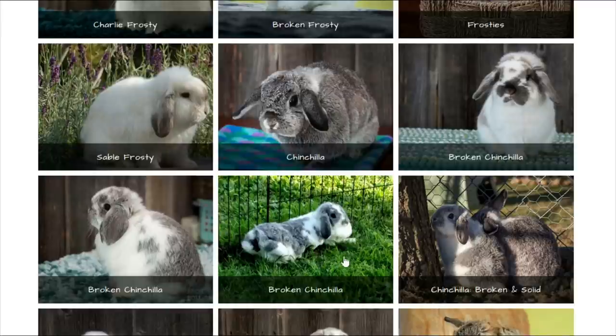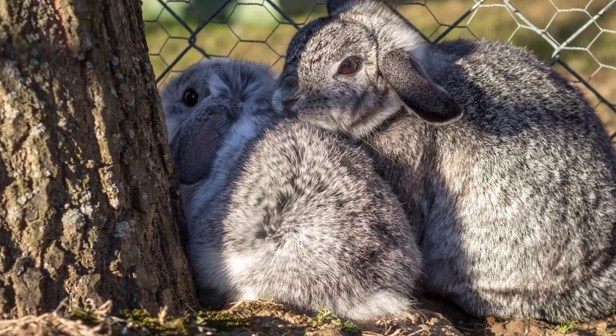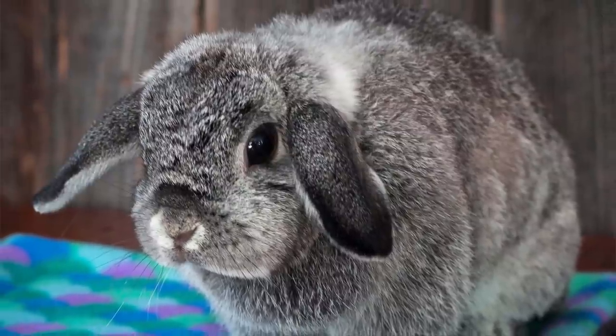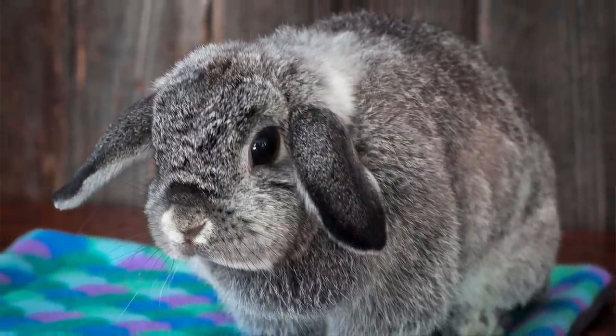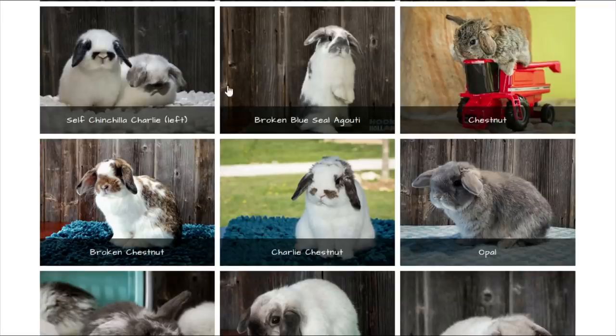Chinchilla is also an agouti color, so you do have those agouti markings: nose ring, eye rings, and white underbelly. There are solid and broken versions. There are also some oddball colors, but let's move on to chestnut — the most dominant color and the main color of wild rabbits. It's a brown with black ticking, and it is also an agouti color. You can see the nose ring on the broken chestnut, and then there's the Charlie chestnut with less than 10% color.